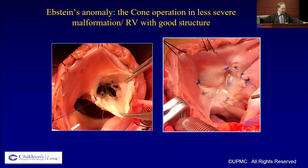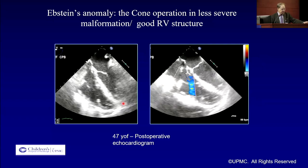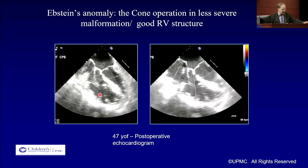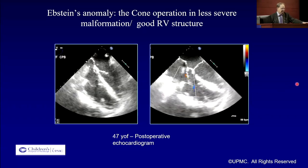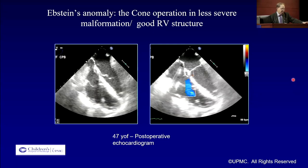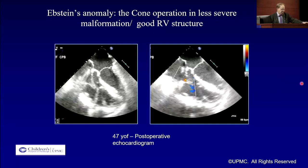This is one of the adult patients from this institution, where you can see that the anterior leaflet had a near-normal attachment to the RV. The inferior leaflet was tattered but acceptable. We were able to mobilize them and do a cone repair which became completely competent, with good distal attachment and good structure for the right ventricle. The echo shows good RV function with good subvalvular apparatus and good trabeculation.